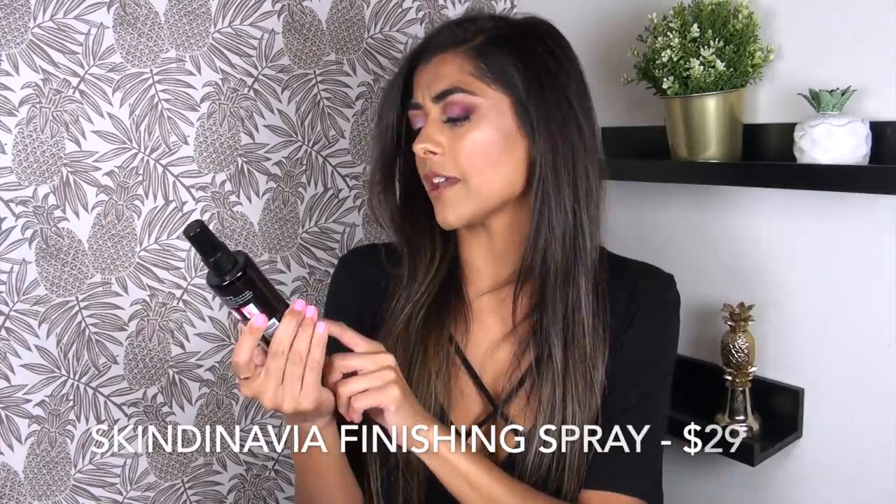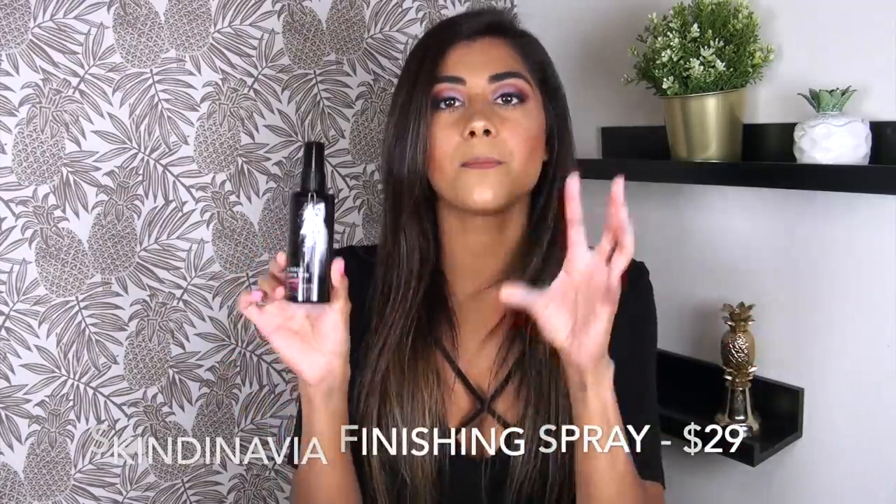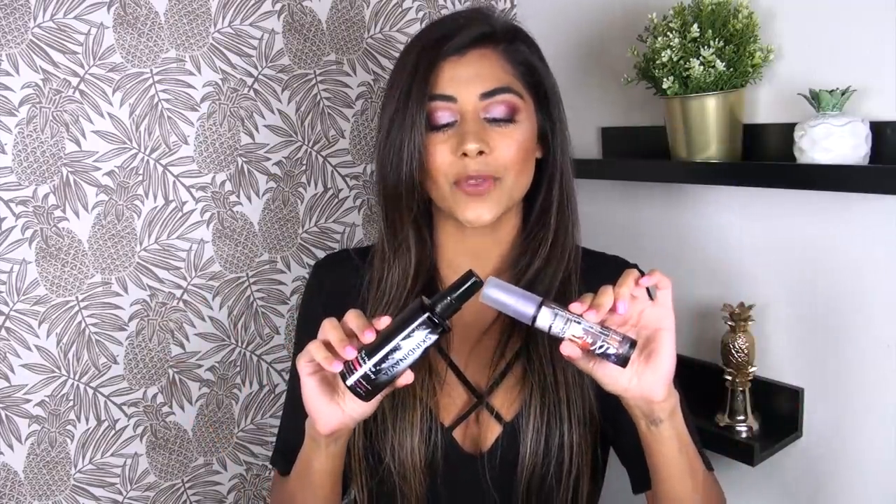Another one that I wouldn't even say is more dewy — they're honestly just hand in hand — is the Skindinavia Makeup Setting Spray. This one I have is the bridal finish. Skindinavia actually makes the Urban Decay Setting Spray, in case you didn't know that. So essentially they're the same thing in two different bottles. The Urban Decay one is easier to find at Sephora, Ulta, and Macy's. The Skindinavia one is more specialized — you'll find it in makeup pro stores or online. They're both amazing, both great, both a matte finish and long wearing. I use them interchangeably.